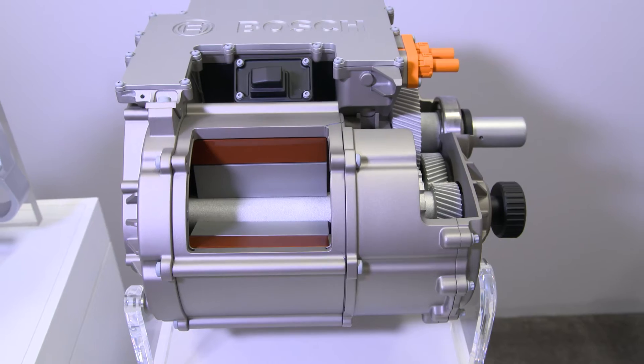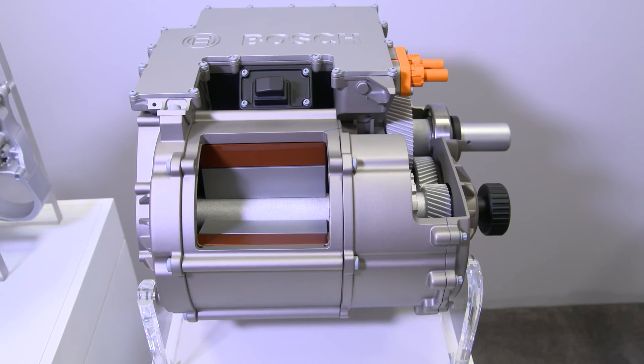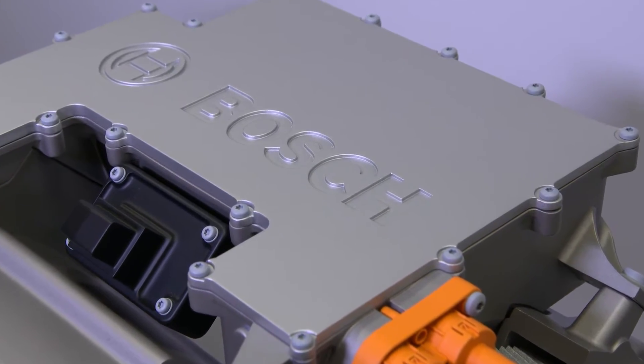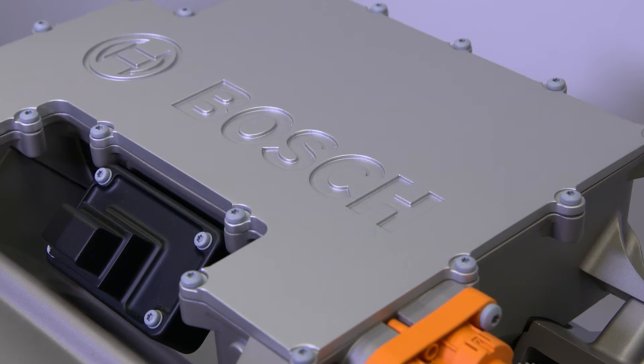In order for us to make electric vehicles more affordable, we brought together our learnings and legacy in powertrain electrification, and we built this new generation electric axle, which is a highly integrated, scalable solution, which brings about 5-10% cost efficiency over single components.